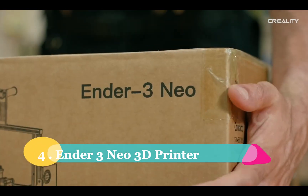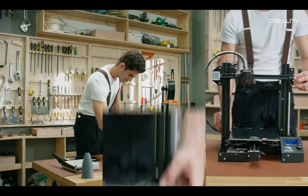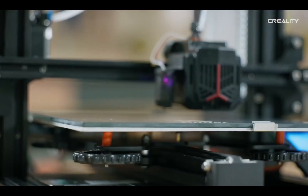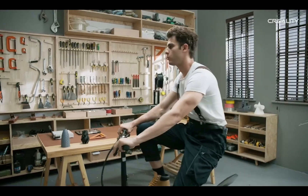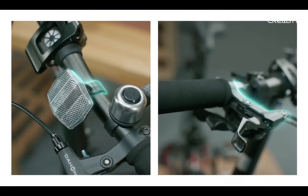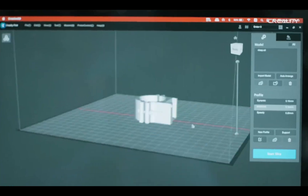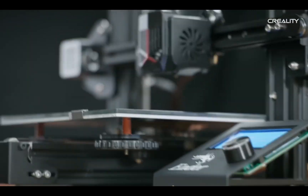Now, let's dive deeper into the realm of 3D printers. We understand that budget constraints can sometimes hinder our quest for innovation. But fear not, for the Ender 3 Neo 3D printer by Creality is here to make your dreams a reality without breaking the bank. With its robust build volume, auto-leveling technology, and surprisingly quiet operation, the Ender 3 Neo is a solid choice for 3D printing enthusiasts on a tight budget.